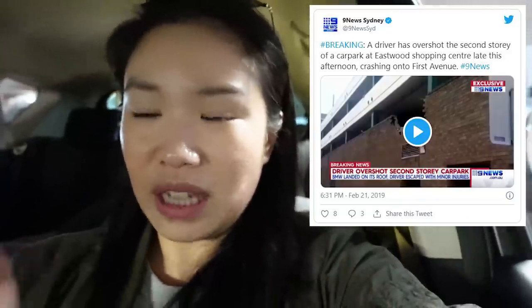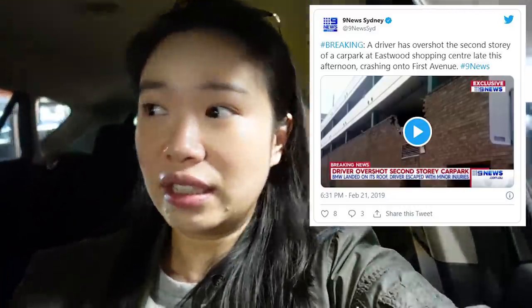We are trying to find a park right now — I jinxed it. It's pretty much impossible to find a park in Eastwood, especially during dinner time, but anytime is always difficult. I actually haven't been in this car park in a long time — this is the car park where someone once parked into the wall and fell off the side. Crazy things happen.